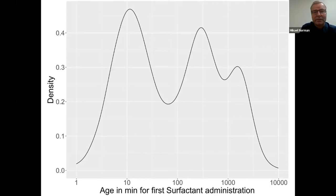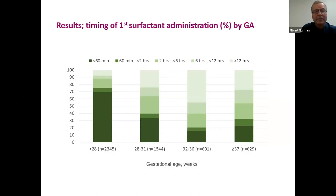Examining the timing of surfactant administration, there is a clear peak at 10–12 minutes after birth, followed by a second peak of first administration at around 10–12 hours, and then a third peak at around 24 hours. For very preterm infants born before 28 weeks, administration before one hour of postnatal age is the predominant timing, whereas more delayed administration occurs in moderately preterm or term infants.